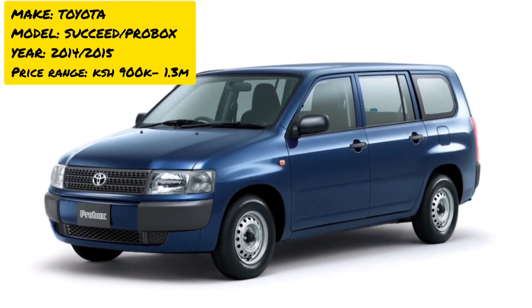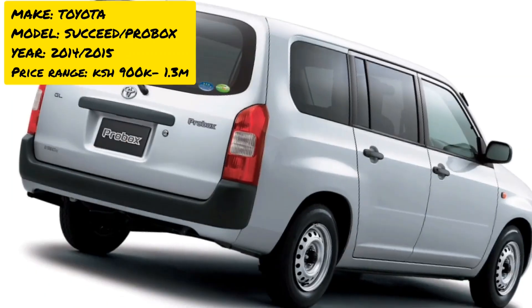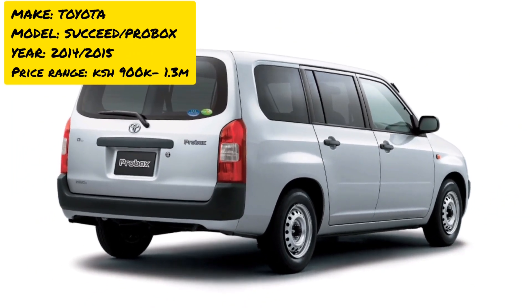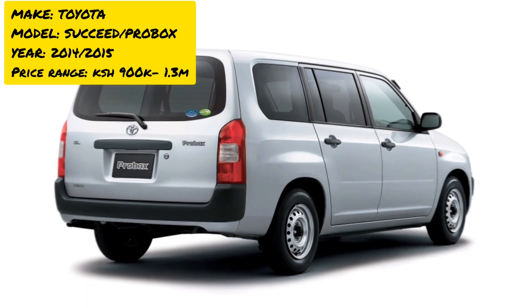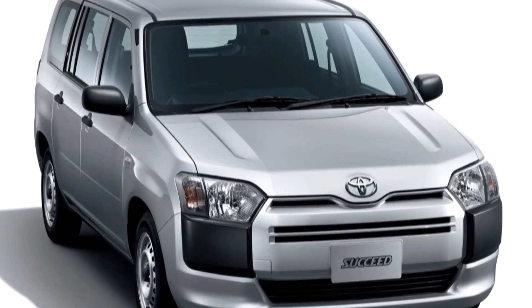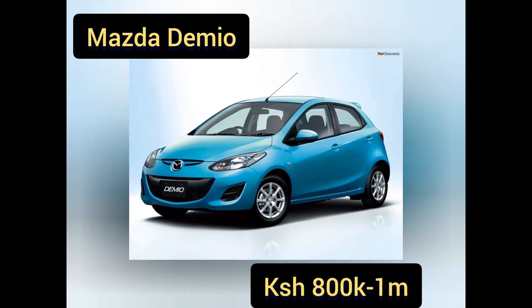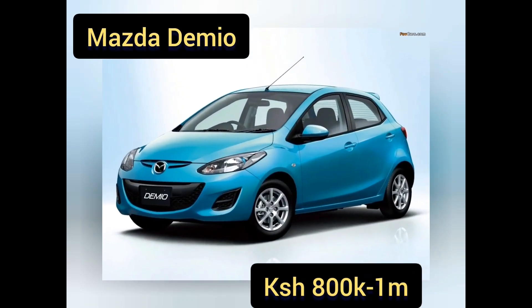This car is widely used because of its durability, reliability, and very low maintenance costs. It does a really good job. In terms of price, you can get one from as low as 950,000 to 1.3 million Kenyan shillings.